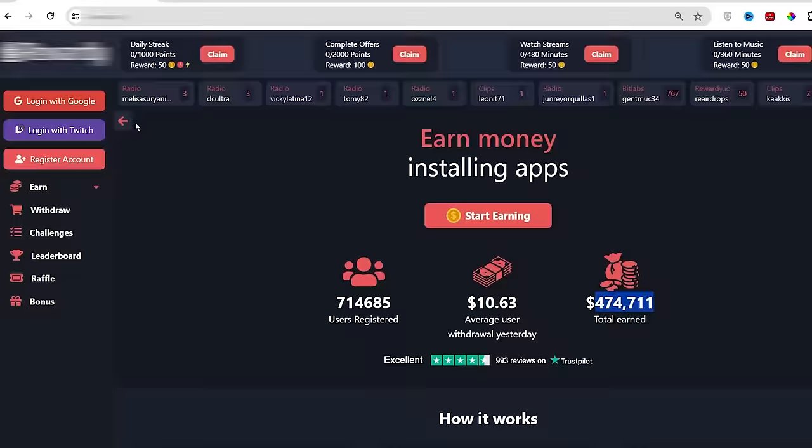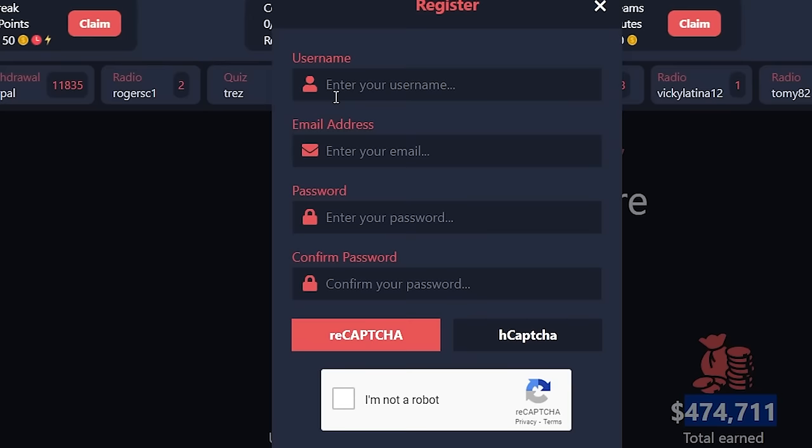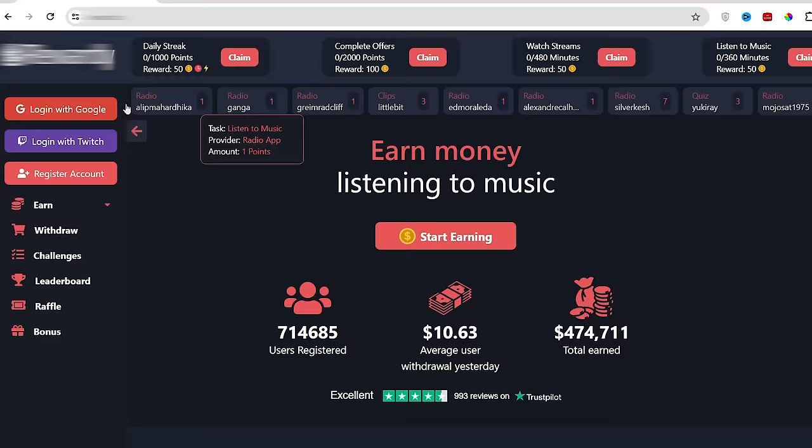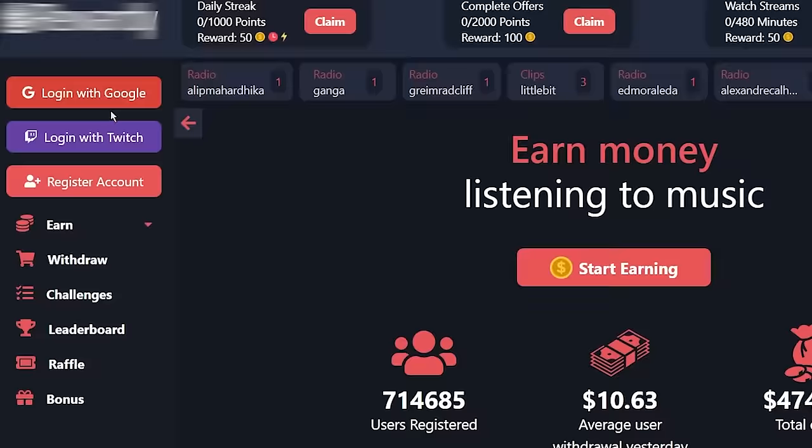Click where it says register account, select a unique username for your account, enter your email, create a password for your account, click I am not a robot, check agree with terms and conditions and simply register yourself on this website. Or you can directly create your account using your Gmail account or your Twitch account.